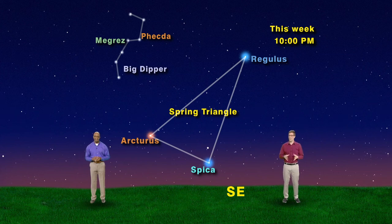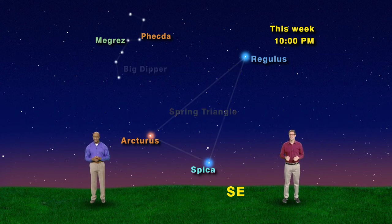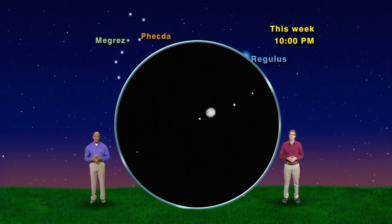Now granted, it is a big triangle. And for you planet watchers, Jupiter is in a great location, not far from Spica. It is just to the west of Spica, and through a small telescope you can see its four largest moons: Io, Europa, Ganymede, and Callisto.